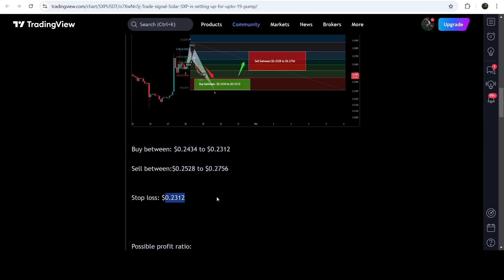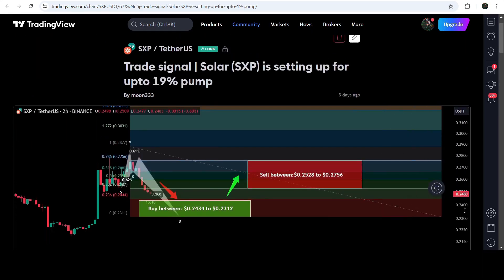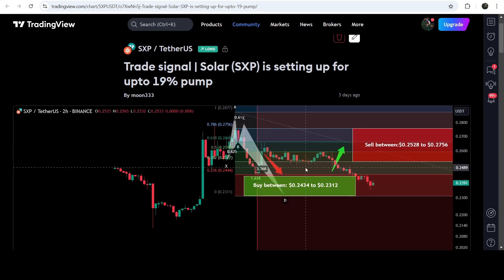If I play this chart, you can see that the price dropped a bit more and just entered the buying zone, then we had a nice reversal. This was almost a 10% pump on this two-hour time frame chart.